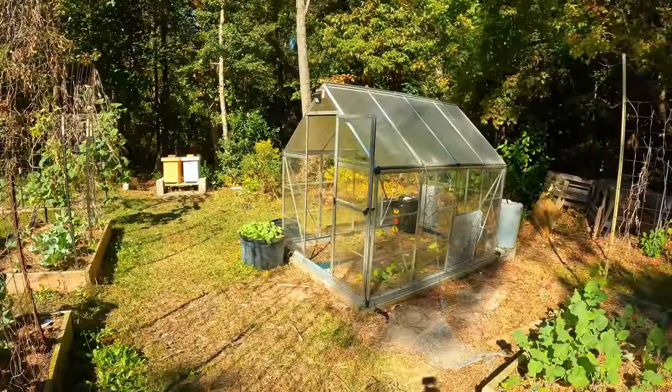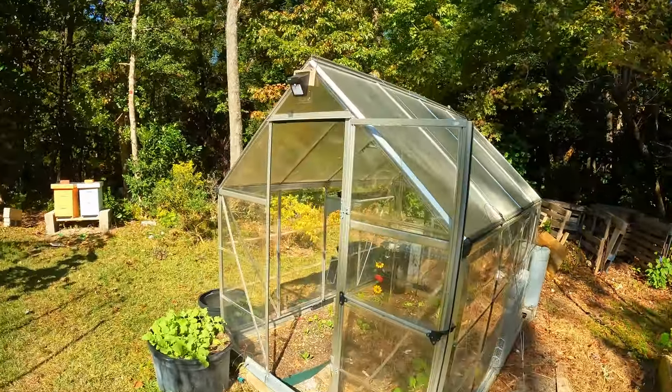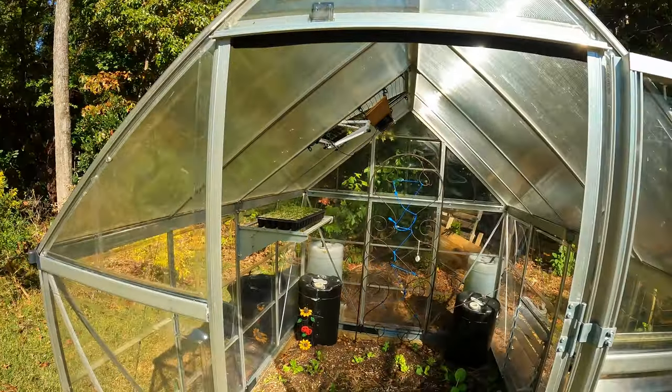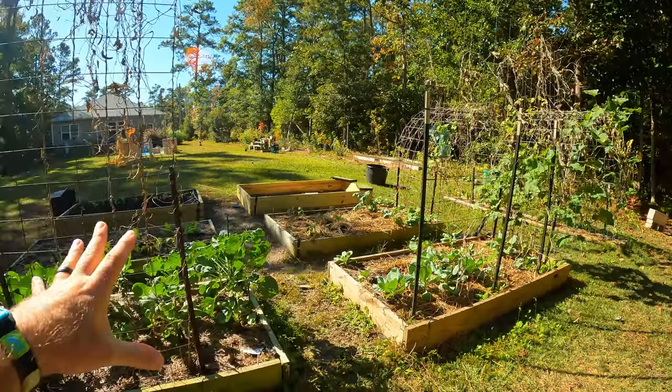Now the biggest issue I have is with the greenhouse. Here's the deal — you may not have had any kind of issues with your greenhouse or the rest of your garden, but there is going to be a time when these mammals are going to look for refuge and food.